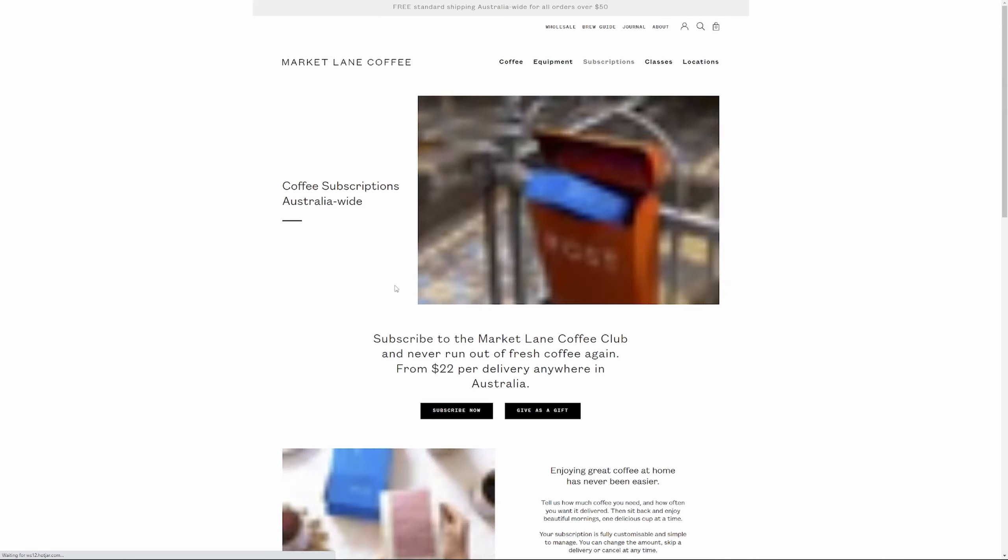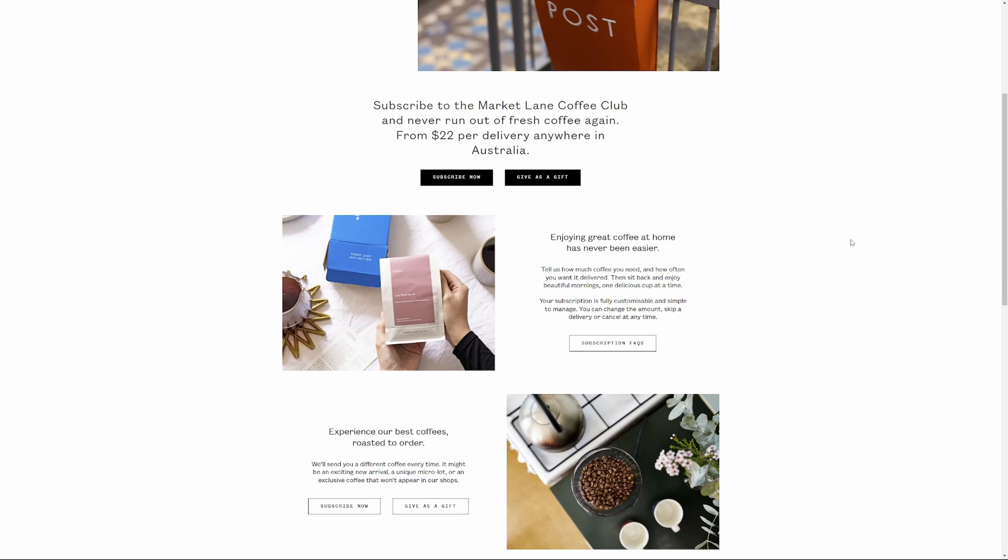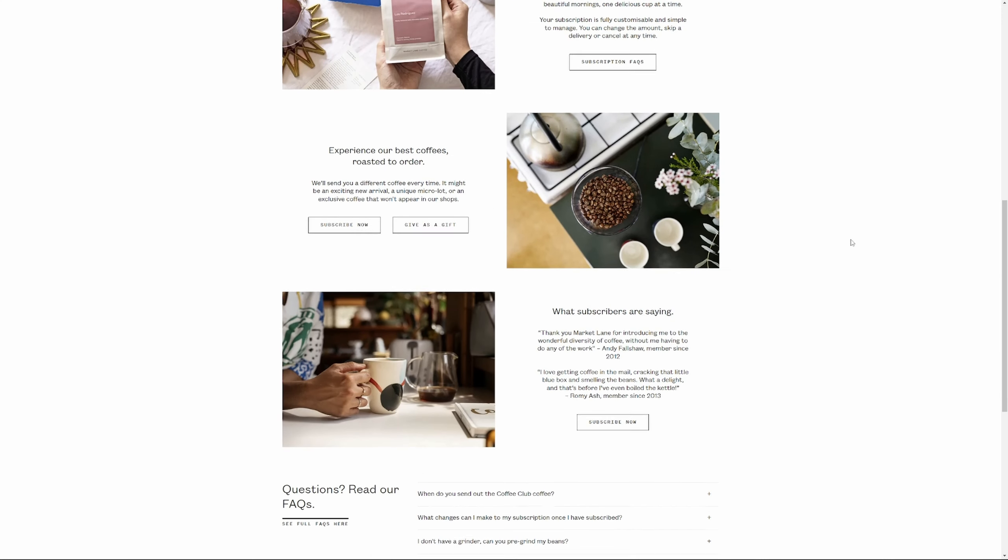Cost wise for the subscription it is $22, and I'm pretty sure that includes shipping. They also offer free shipping on orders over $50 through their website, in case you're thinking about buying from interstate and you just want to try out their beans. I think they're one of the best roasters in the country, and at least in Melbourne. So that's Market Lane.